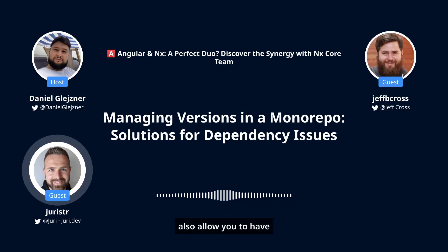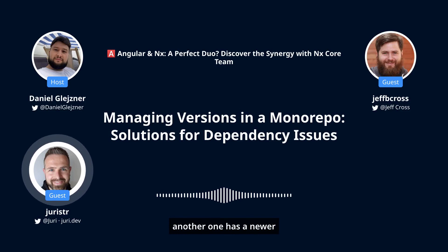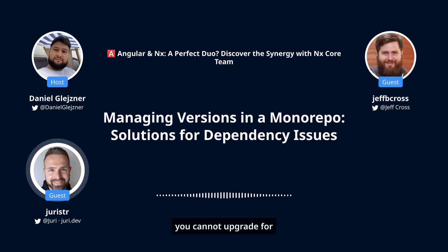That said, we also allow you to have different versions per package, because sometimes depending on the use case you might want that — where one package has, let's say, an older React version like 17, and another one has a newer version, or the same with Angular, because you cannot upgrade for some reason.